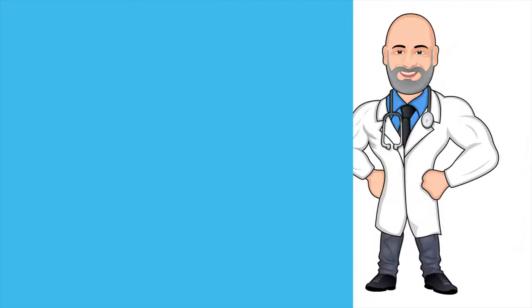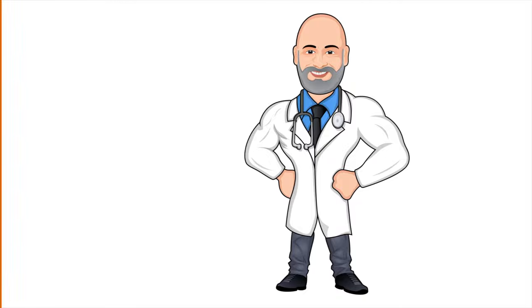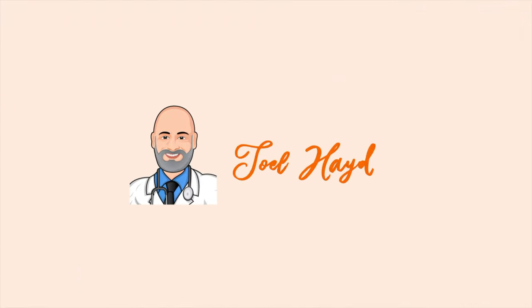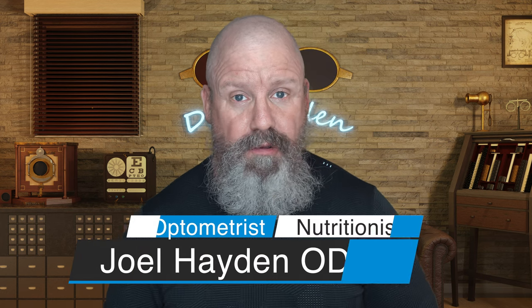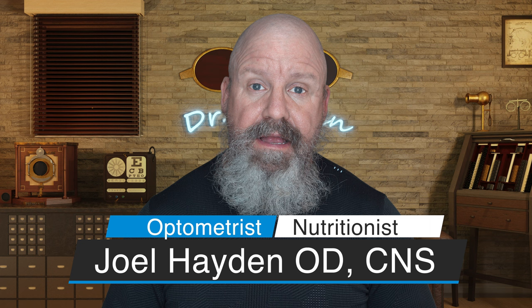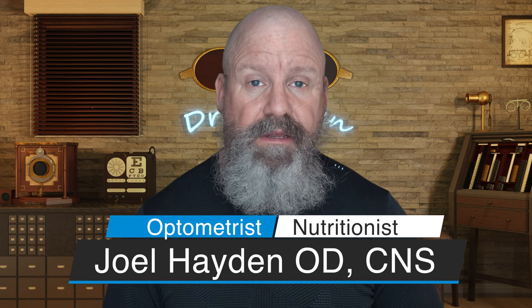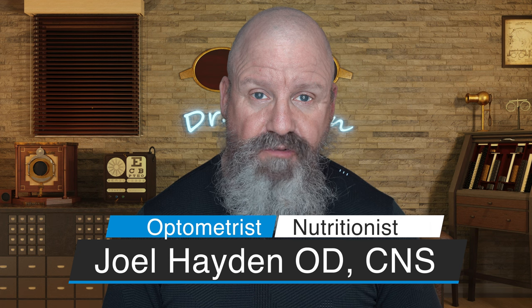Vuity is available today. Welcome to the Eye Care and Wellness channel. I'm Joel Hayden, where we talk about all things optometry, nutrition, eye nutrition, and ways in which we can live longer and better. So if that interests you, consider subscribing, hit that like button, and let's talk about Vuity.